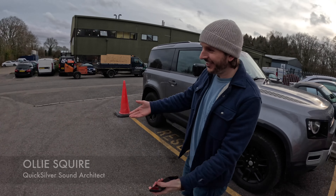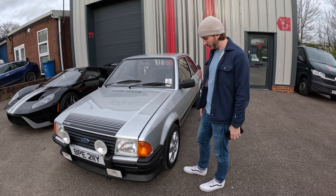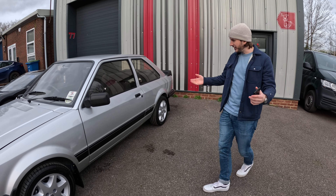So this belongs to a friend of ours, Brian, who's literally just around the corner here. Concourse RS 1600i with Quicksilver exhaust, of course, as only the best would have.